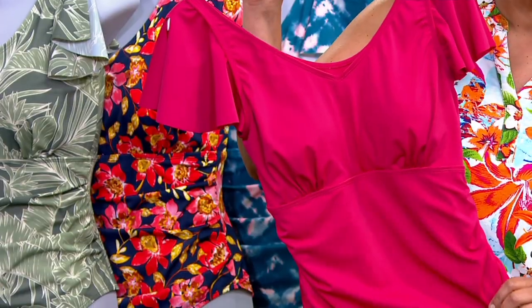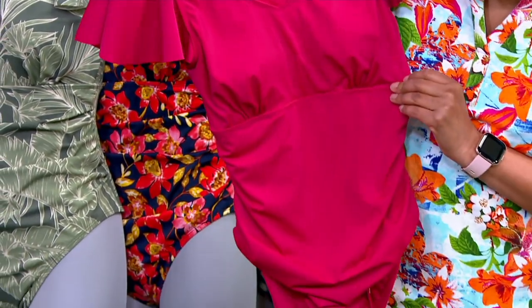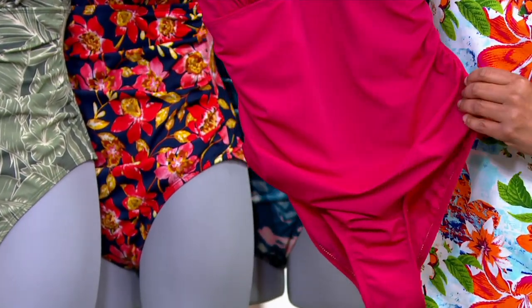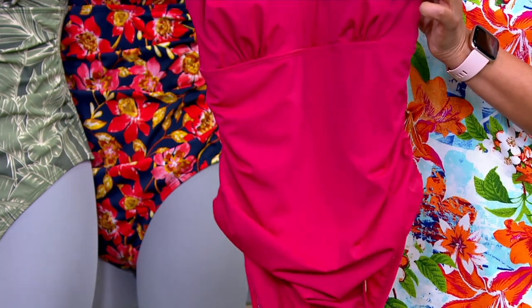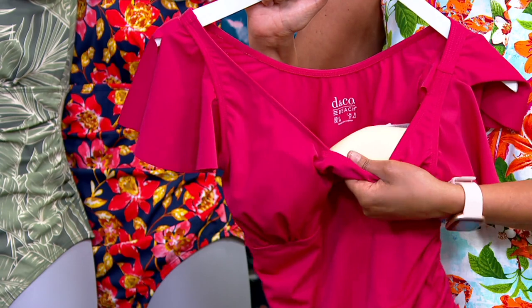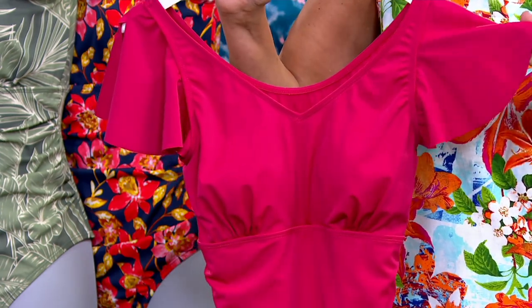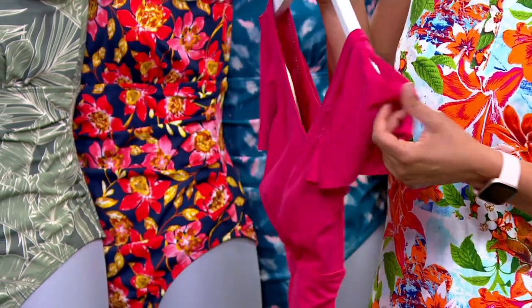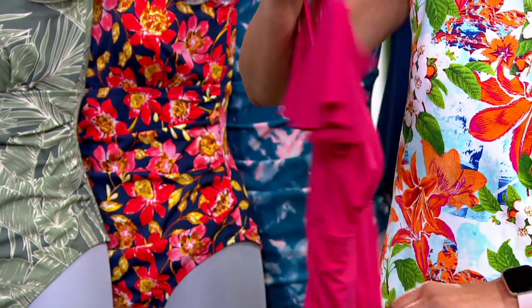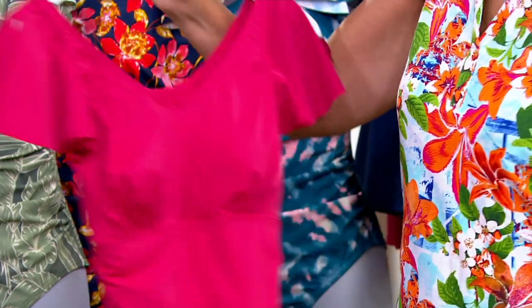The draping across the tummy is super camouflaging — it's just perfect. The molded bra cups inside are just perfect for support. That little ruffle sleeve gives you not only shoulder coverage but upper arm coverage. It's sweet and feminine and sexy. Look at how high the back comes up — that gives you support, comfort, and coverage in the back.